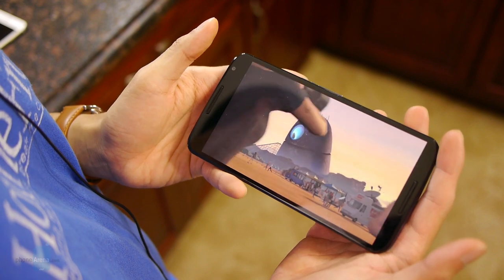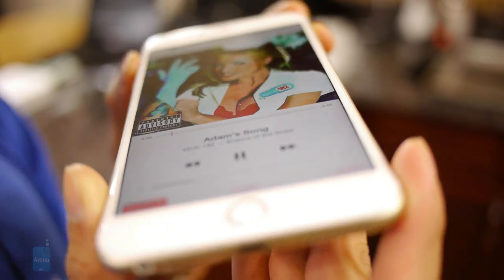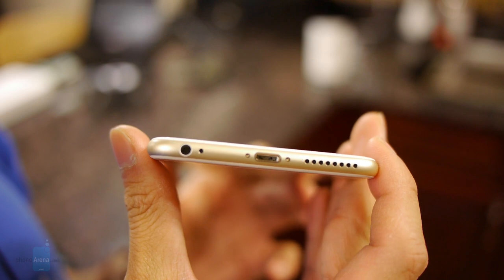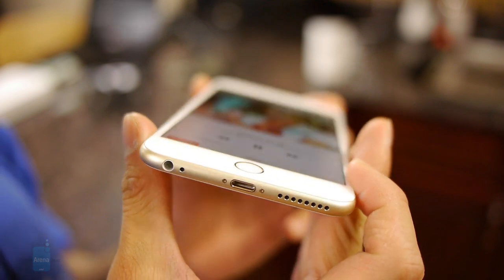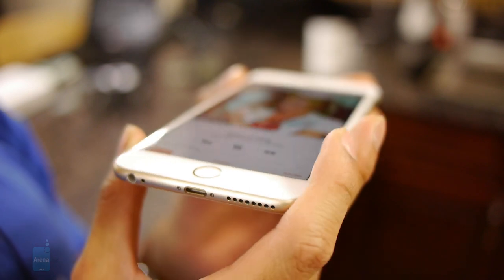Even though the Nexus 6's dual front-firing speakers are able to muster up 75 decibels of audio power — higher than the 71.6 decibel output from the iPhone 6 Plus's single speaker — its bass tones sound a little bit on the reserved side, while the iPhone 6 Plus speaker is crisper in tone.